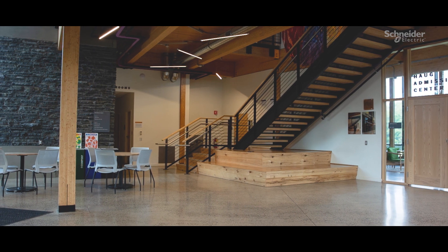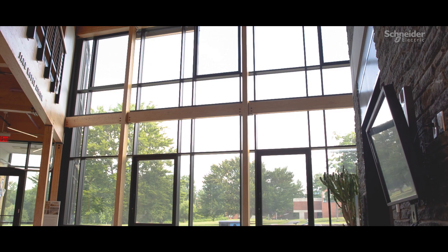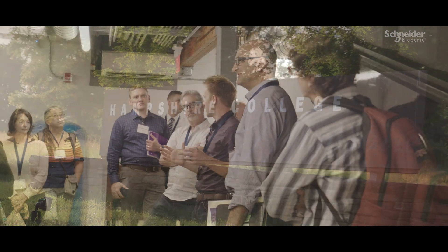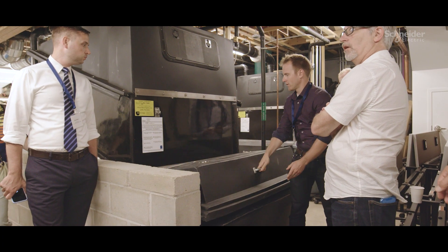I started to work on the Kearns Center in 2013. It sits at the heart of the Hampshire College campus. It's an educational tool — people are in here all the time taking tours to understand the unique systems that make it so special.